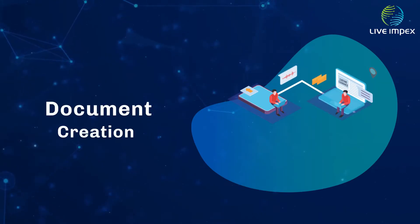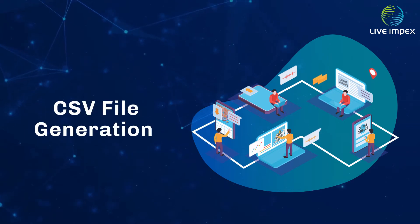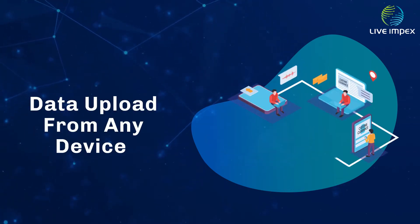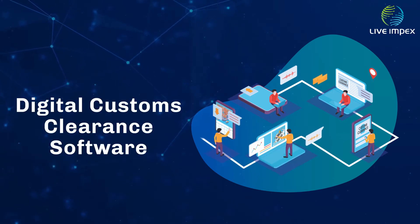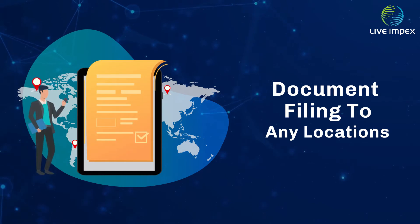The customs clearance software digitally manages document creation, document filing, CSV file generation, online document filing, customs compliance, and data upload from any device. The system allows document filing to any customs location.